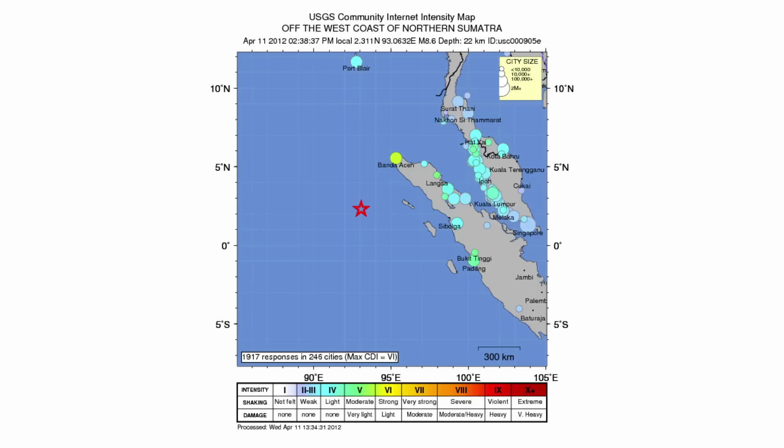So why do these two very similar quakes have such different results? For starters, if you're rounding, 8.6 rounds to 9 and 9.1 also rounds to 9, so they seem like they should be in the same neighborhood. But the fact is, they're orders of magnitude apart.